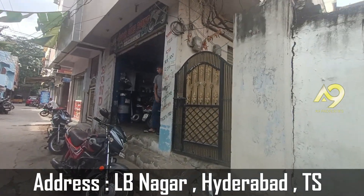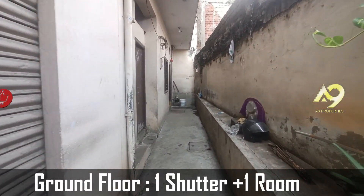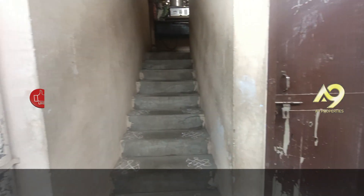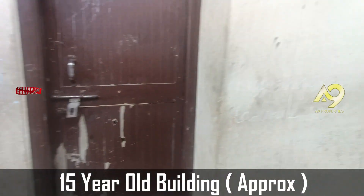This is the 1st house in the area of LB Nagar. Our central building has a large area. The building also has a single room. This is a common washroom. Our building is 15 years old.